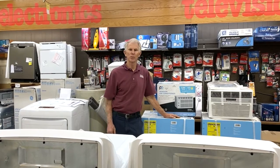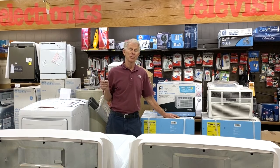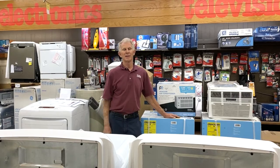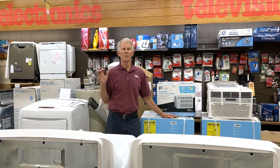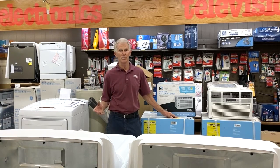Hi, I'm Neil Both from Warner Supply and Do It Center in downtown Papa. Our store carries a full line of hardware and appliances, and I figured this would be a good time to demonstrate what we need to do to pick an air conditioner and a dehumidifier for your house.